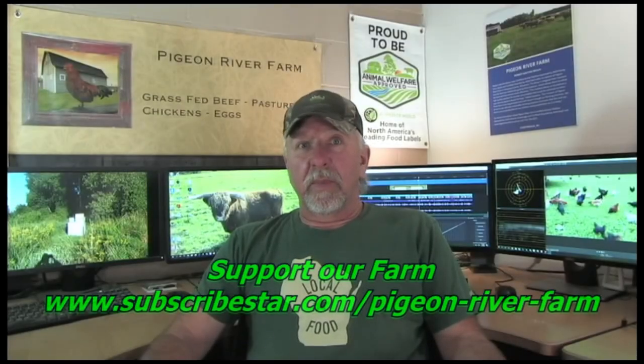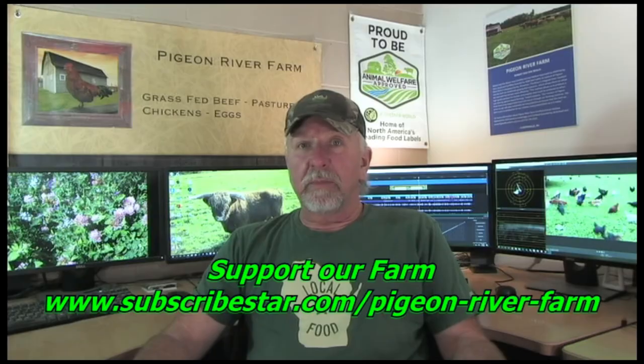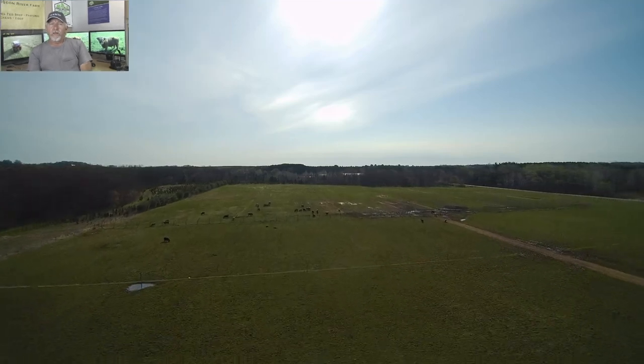Welcome to Pigeon River Farm, doing farming right. I'm Robert Brown, the owner of Pigeon River Farm. Good evening — tonight's episode we're going to discuss alternatives to conventional tiling.